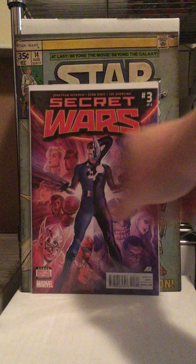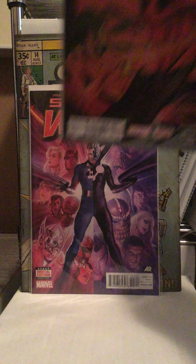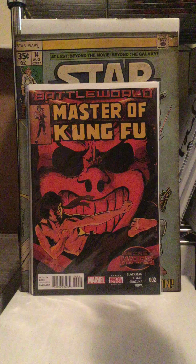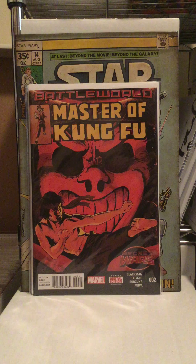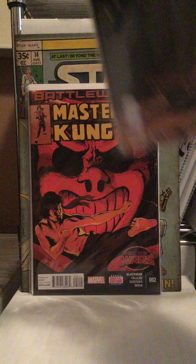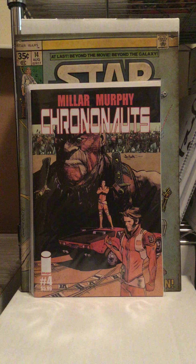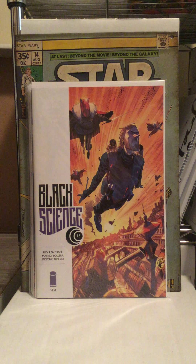We're going to start with the pull list stuff. So Secret Wars number three - can't wait until Secret Wars is over, I heard it's going to be a while. There's a Secret Wars tie-in: Master of Kung Fu, which is the only tie-in I'm getting right now. Crown of Knots number four - really enjoy that book, probably one of my favorites right now. And Black Science number 15.